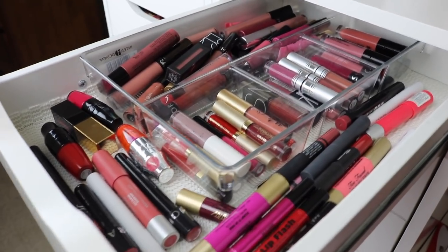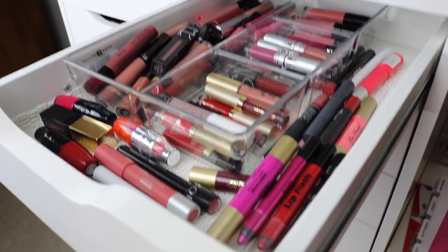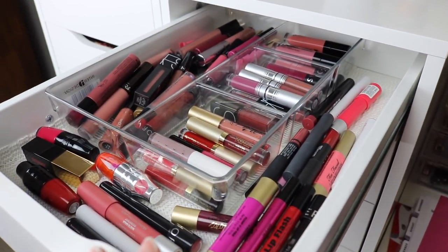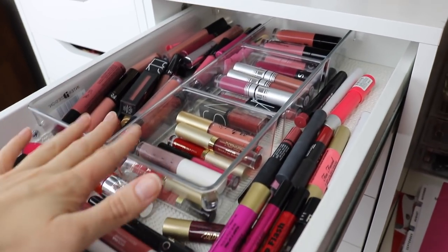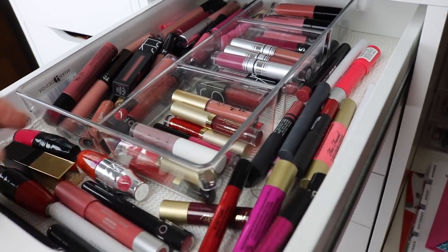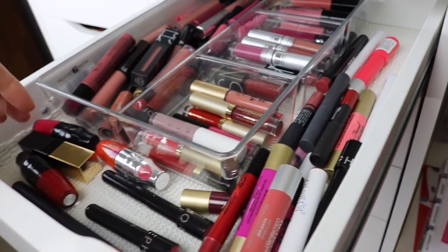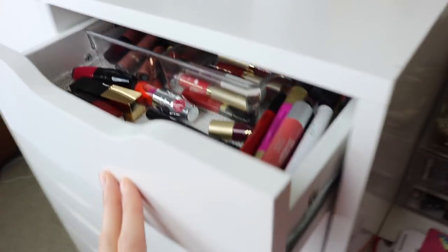Before we start organizing, I just want to show you what's in each drawer first and tell you my thoughts on what I think I'm going to do. So the top drawer on the right side has liquid lipsticks, jumbo lip pencil crayon type things, and also some lip stains.